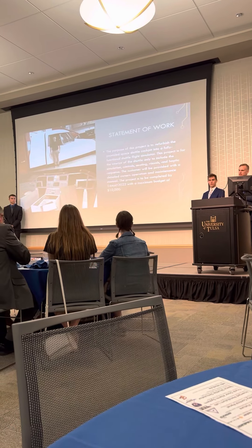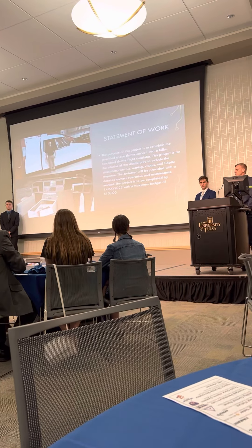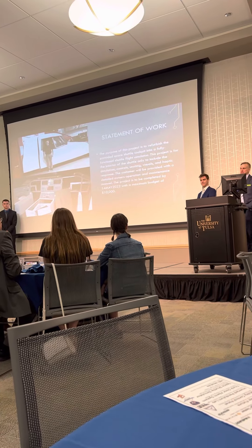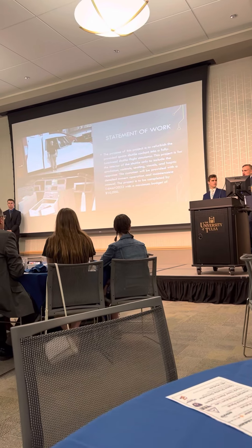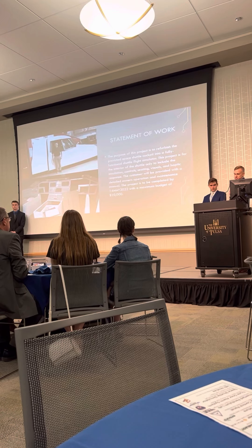The project deadline is by the end of this class, but in reality it's May 14th, 2022. That's when the ribbon cutting is going to be for the exhibit, and shortly thereafter it will be open to the public. So we have a very hard deadline, which is why we got started a little sooner than some of the other teams.